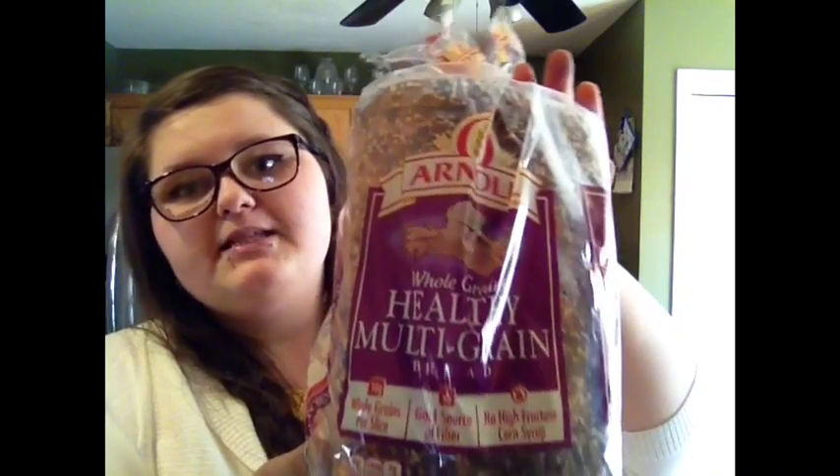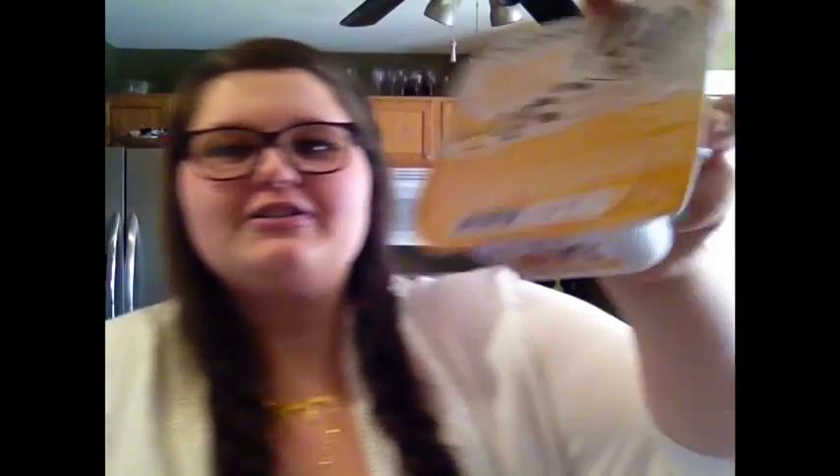I got this hearty multi-grain bread that I am obsessed with by Arnold. For one slice: 110 calories, 1.5 fat, 4 fiber, 4 sugar, and 5 protein. Crystal got another Chobani yogurt — this one is banana low-fat yogurt with dark chocolate and honey roasted salted almonds. It is 230 calories, 9 fat, 2 fiber, 22 sugar, and 13 protein.